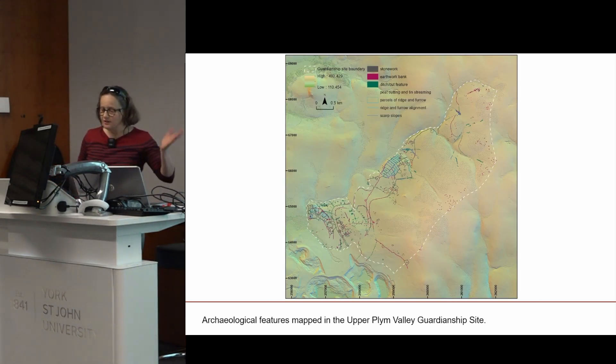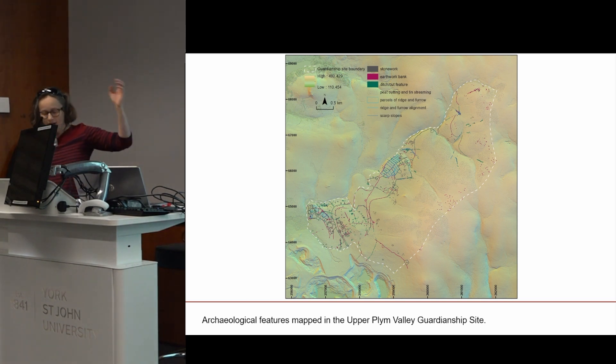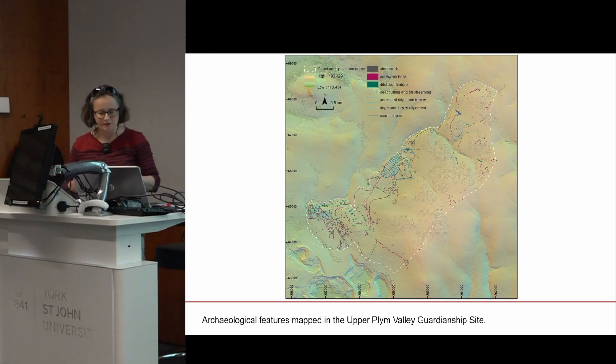This slide shows the extent of the guardianship site's newly mapped features — a baseline archaeological record for the 14 square kilometre area. This is the first record of the archaeological site's form and extent that benefits from the spatial accuracy afforded by precisely geo-located aerial sources. The guardianship site is so large that a map of the whole area on a single slide is difficult to interpret meaningfully, so we'll focus on a few points of interest.